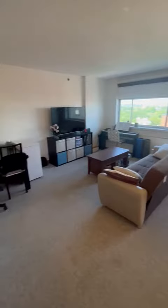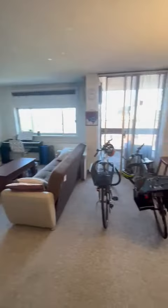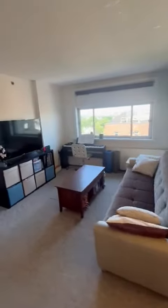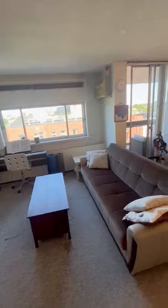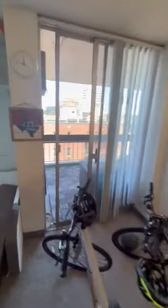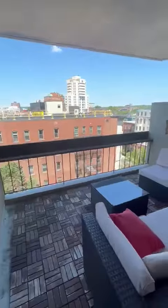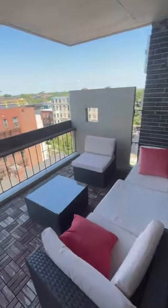Large bright living room, it's carpeted and the carpet is in great condition. Really nice views. There is also a very nice patio.